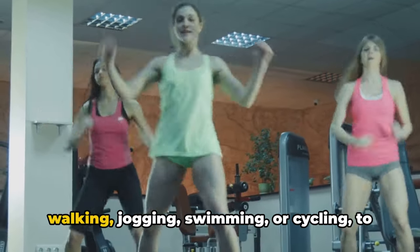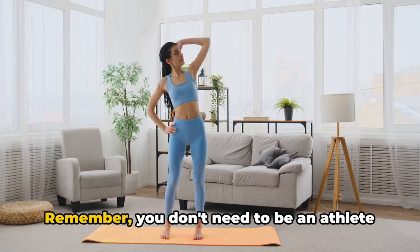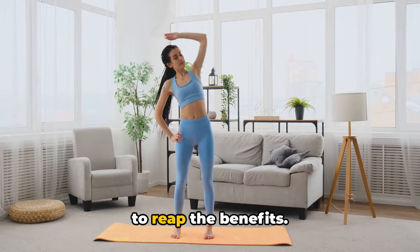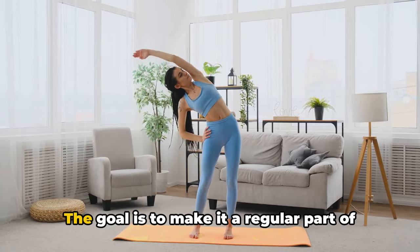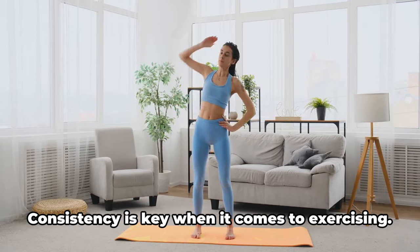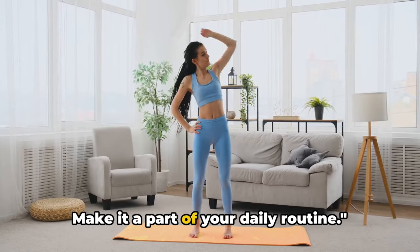This could be anything from brisk walking, jogging, swimming, or cycling to even dancing. Remember, you don't need to be an athlete to reap the benefits — even a little bit of exercise is better than none. The goal is to make it a regular part of your life. Consistency is key when it comes to exercising, so make it a part of your daily routine.